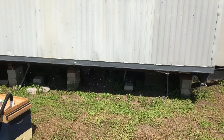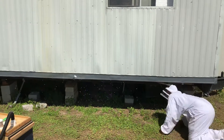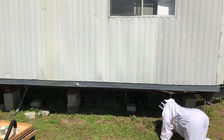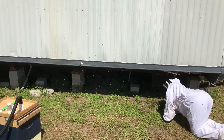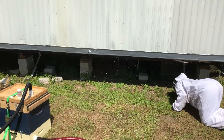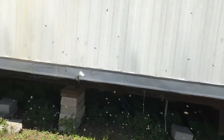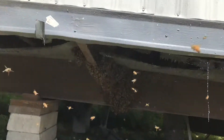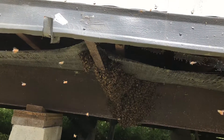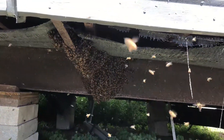We're going to vacuum these bees up — still pretty active here, trying to get settled in. I'm sure the queen is under there because that's where the bees are headed. I'll zoom in a little bit so you can see where they're hanging underneath there — that's what we're going to vacuum up. We'll keep you posted.